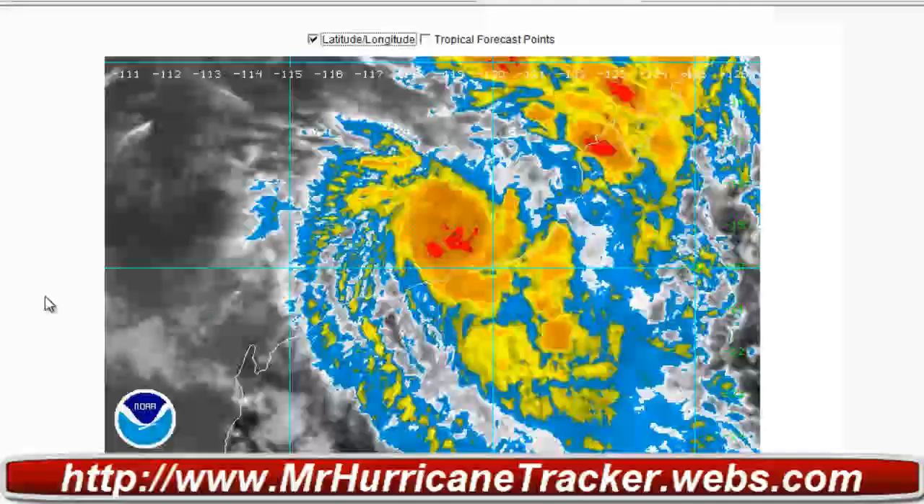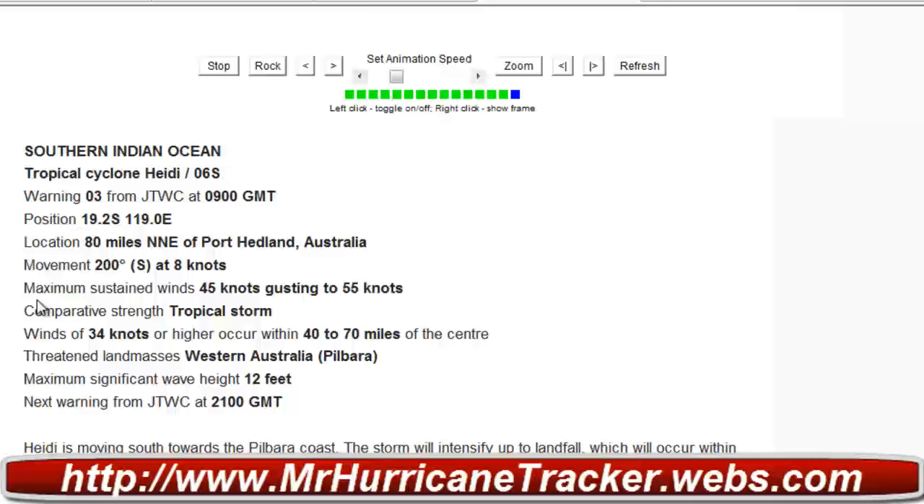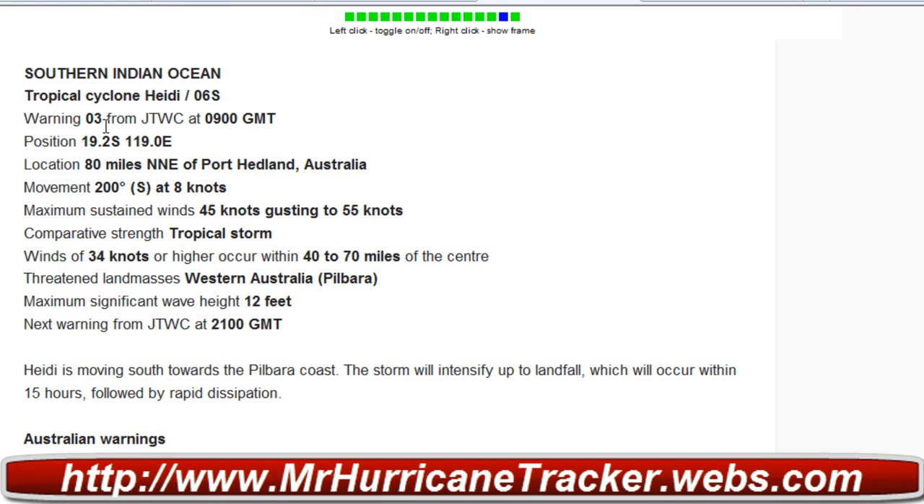We'll keep an eye on that, but according to the JTWC it looks like it's going to be about 15 hours before it completes landfall. Let's take a look — it says warning number 3 from the JTWC at 0900 GMT.